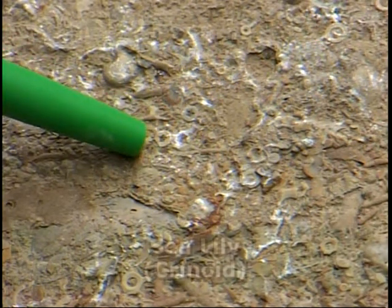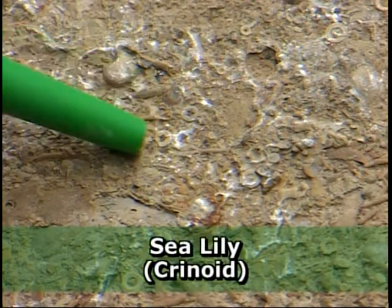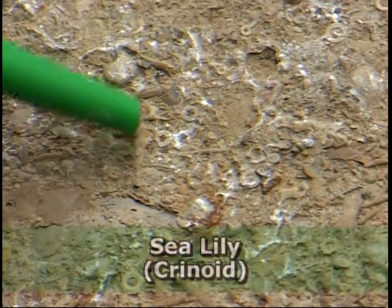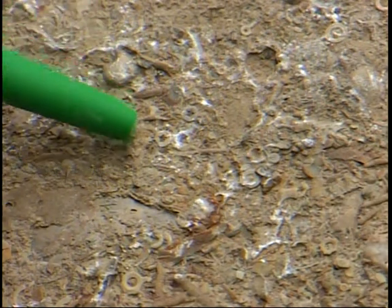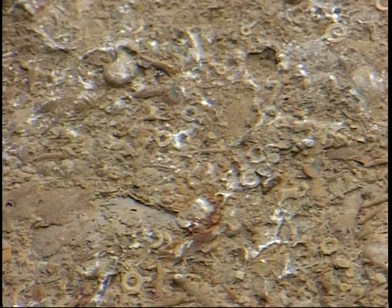These are the remains of a stem of an animal called a sea lily. Sea lilies grew on the sea floor and fed on organisms that they would trap as they swam by, but they did look an awful lot like a plant. Their stems were composed of these round objects, and when the animal died, the stems fell apart, scattering these across the sea floor. There are people who take these when they weather out and string them together to make little beads or other ornaments.